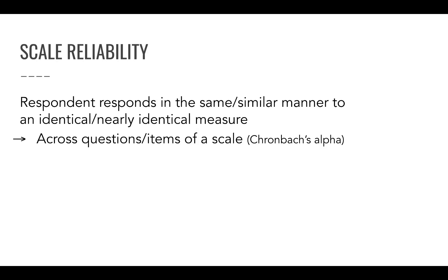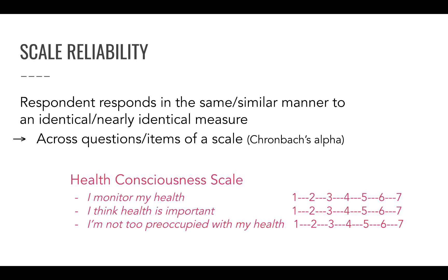Two more concepts before we end this session: scale reliability and scale validity. Scale reliability means whether respondents answered similarly or consistently to nearly identical questions — in other words, across different questions measuring a similar thing, are people being consistent? For example, if you want to measure health consciousness, you should ask multiple questions rather than just one, because a single question may miss the point or be poorly formulated. It's more robust to ask several questions pertaining to the same underlying latent construct.